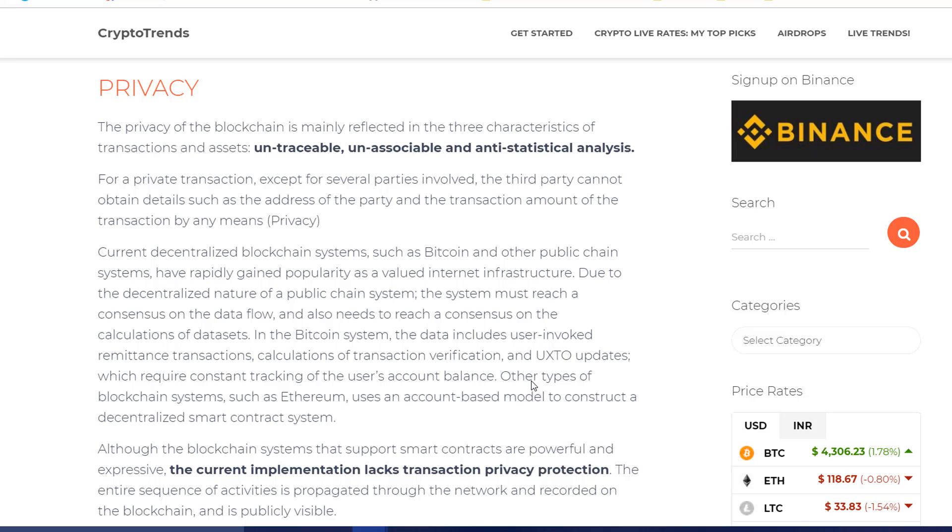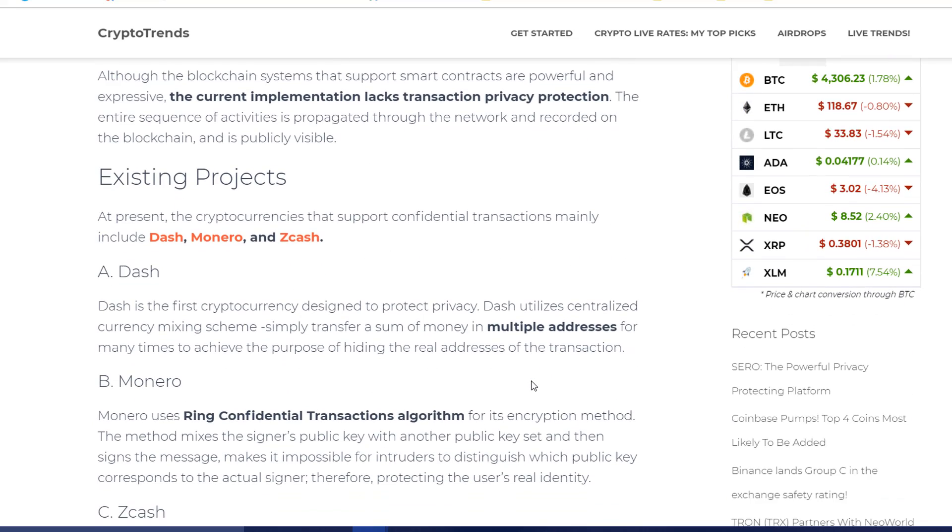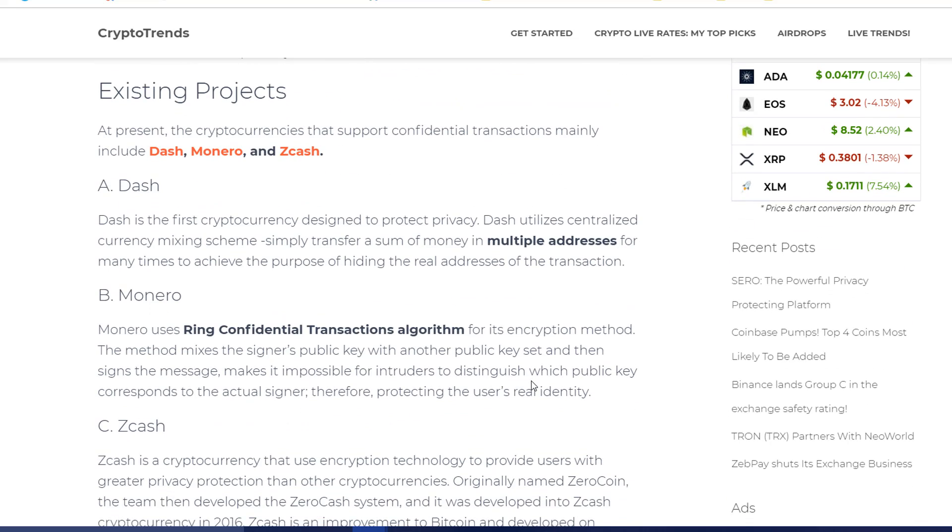Let's quickly go to the project and see what it has to offer. The main thing with a privacy coin or a privacy coin-based blockchain is that all the transactions and the data stored should not be accessible or should be untraceable. There are many existing projects that are doing these particular things.